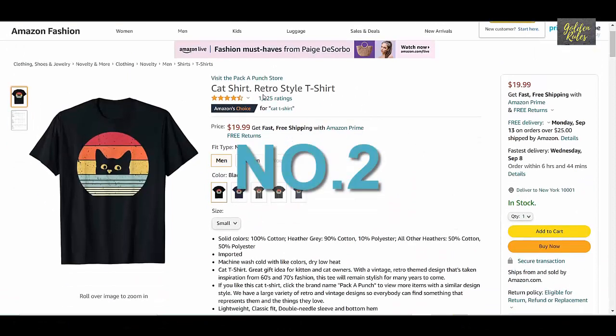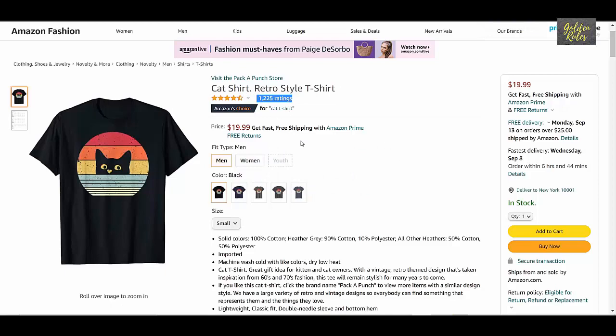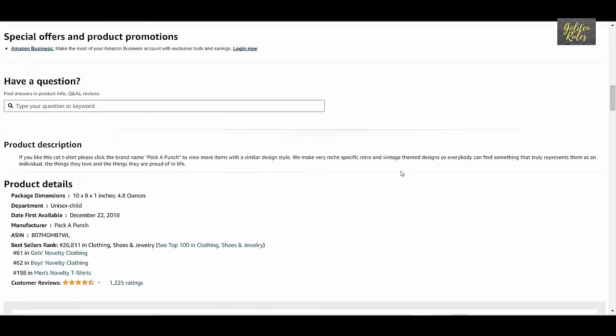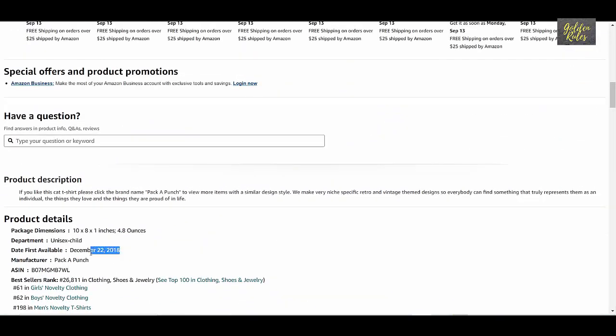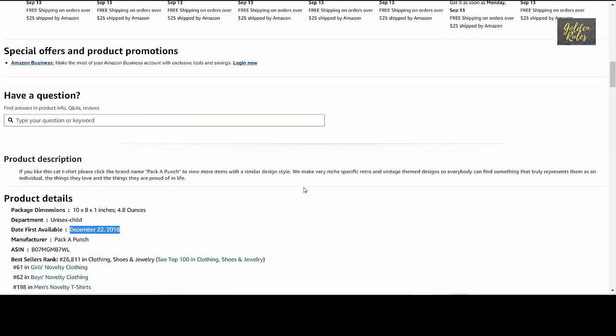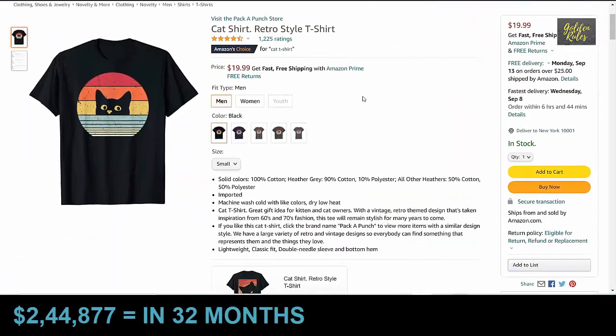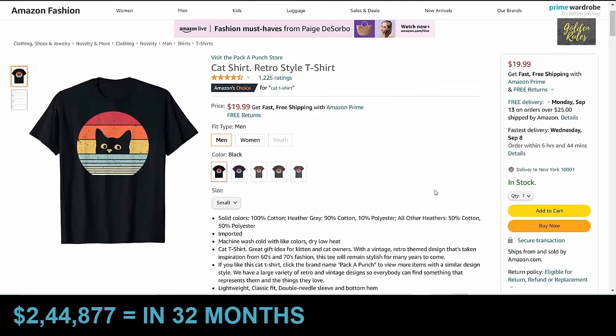Number 2 is the Retro Style Cat t-shirt, which got 1,225 ratings, priced at $19.99. It was launched in December 2018, which means it has been about 32 months. Using our conservative estimate, this t-shirt made $244,877 in 32 months, which means it sold $7,652 every month on average.